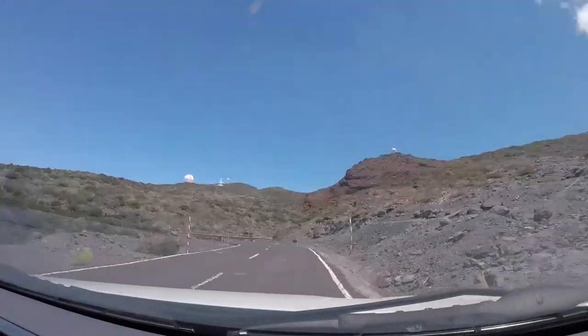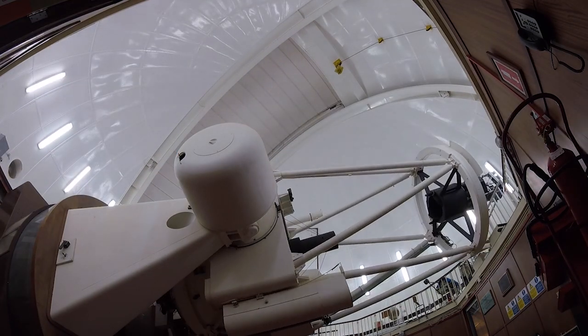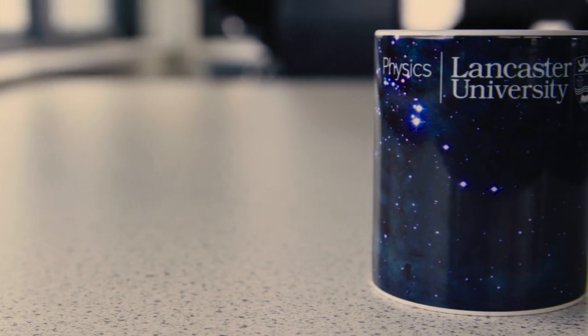My biggest sense of achievement since studying at university has been when we went to La Palma to use the Isaac Newton telescope to observe. The images we took there were used on a mug to promote physics for Lancaster.